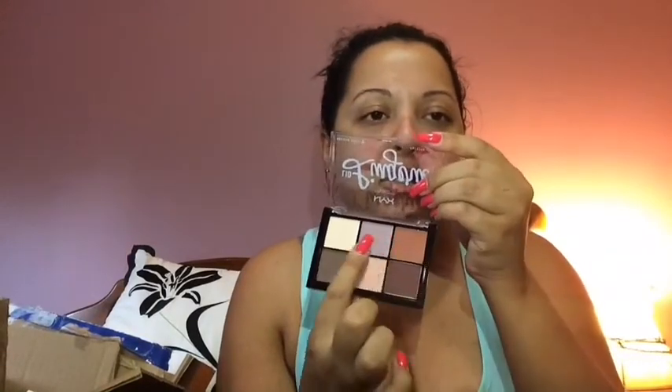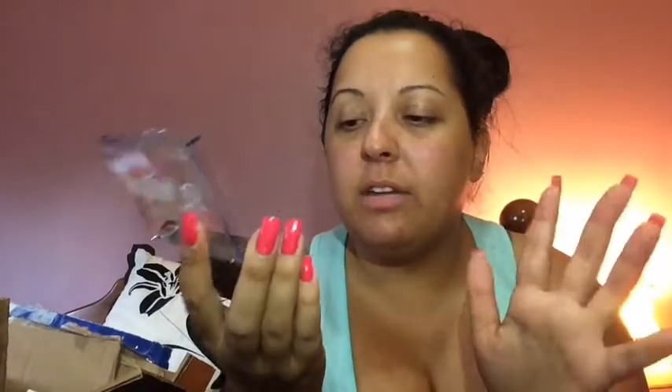Next up is the NYX Cosmetics Lid Lingerie eyeshadow palette. I saw someone do a tutorial with this palette and the all-lid look she did was stunning. Canada doesn't carry this unfortunately, so I picked it up off the Ulta website. I thought it would be bigger but I actually don't mind the size — it's great for travel and you can do simple or smoky looks with it. I'm really excited to dig into this one.